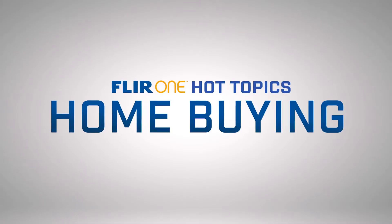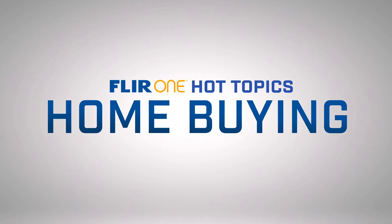Hi, this is Bruce from FLIR, and this is another FLIR One Hot Topic. Today I'm with Marissa, who's a local realtor here in Portland.